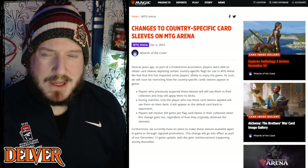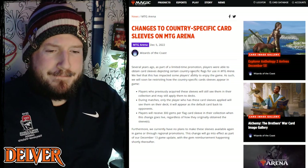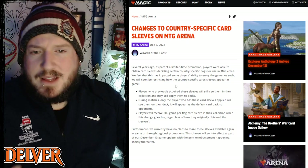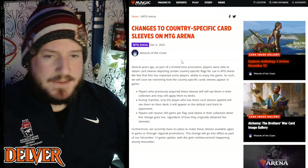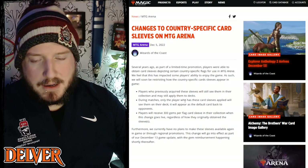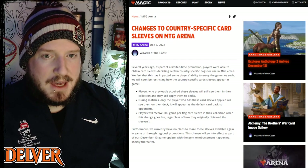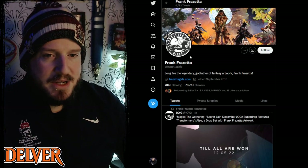Is this as confusing to you as it seems to me? I would love to have Canada sleeves on Arena, so I'm sad I missed out on these and that they're not going to bring them back because it has negatively impacted some people's games.